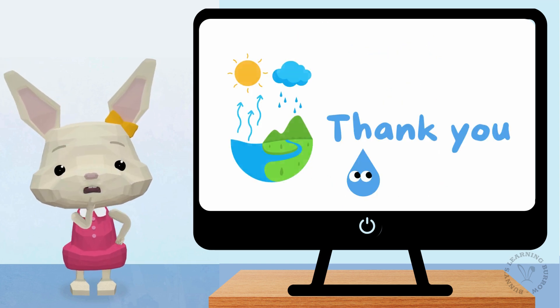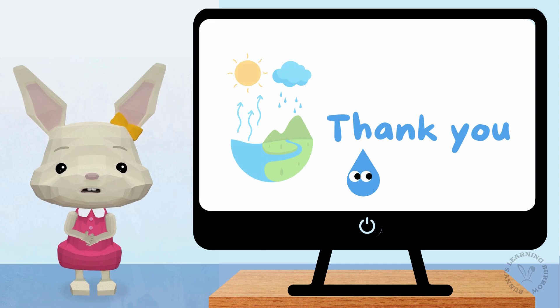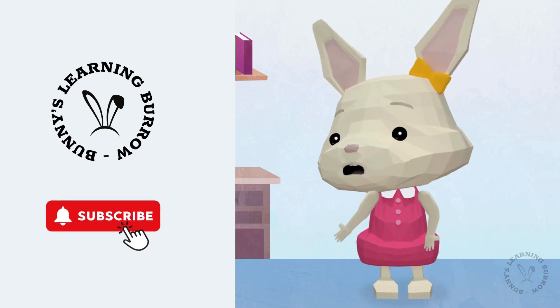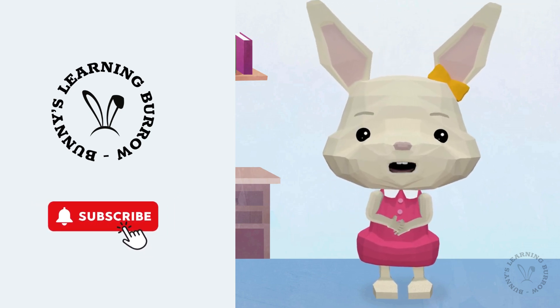Thanks for joining our water cycle adventure. Remember, every time you see a cloud or a raindrop, you're seeing part of the magical water cycle. Don't forget to like and subscribe. See you in the next video. Bye! Bye!